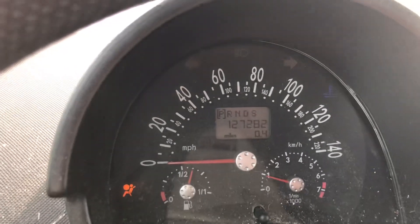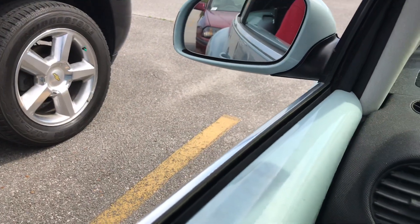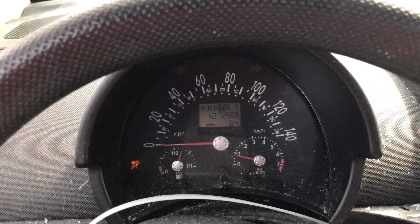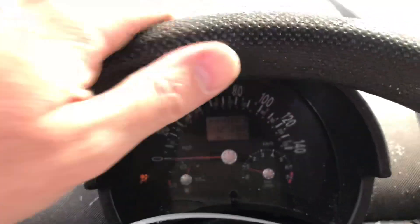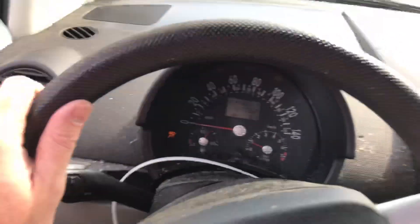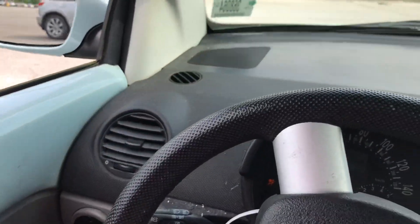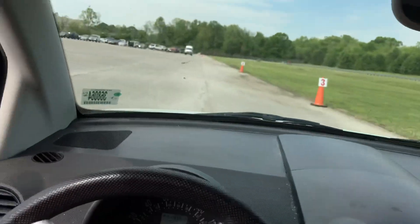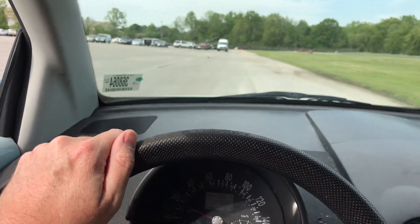127,000 miles. It's of course Volkswagen's ancient two-liter four-cylinder, but it runs as smooth as silk. No vibration. I know it has no power, but it feels like the car has new motor mounts or something, because you can't feel that engine at all. Good isolation.